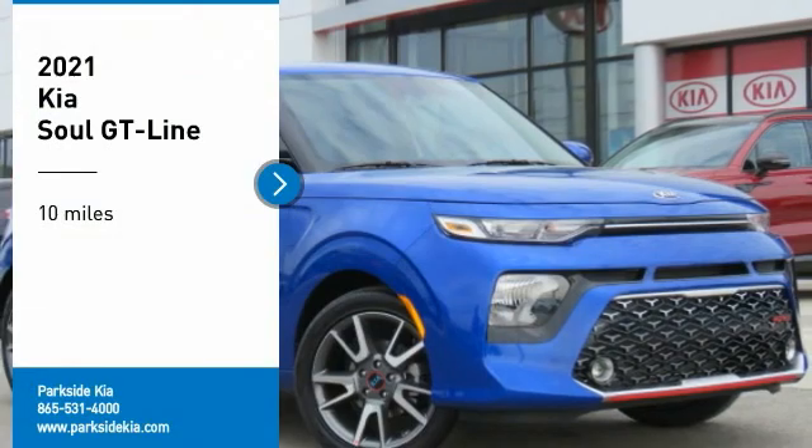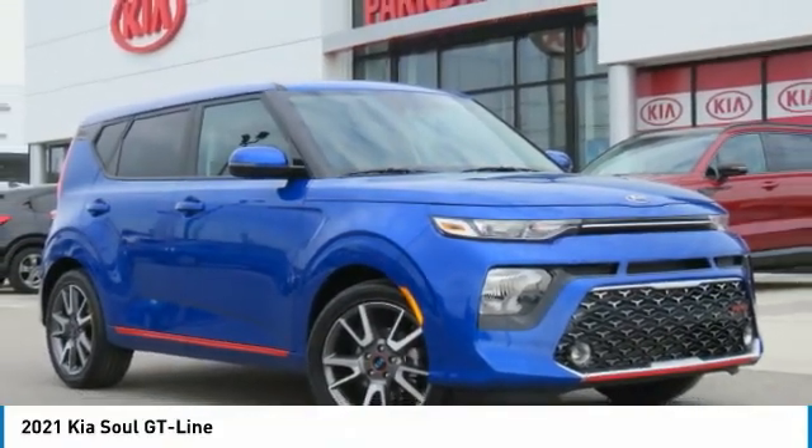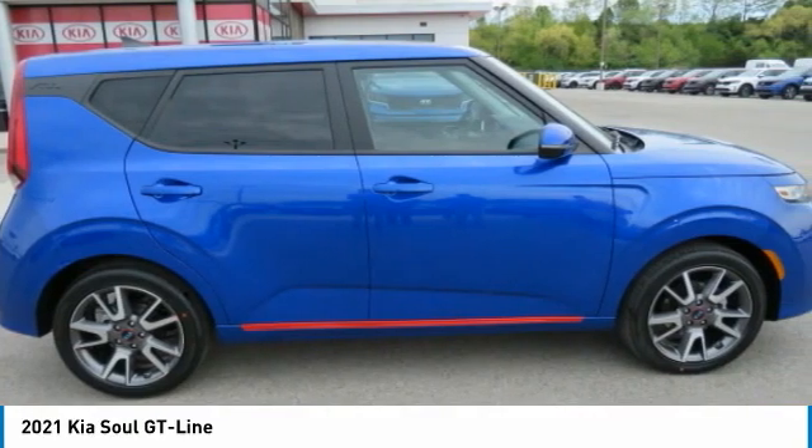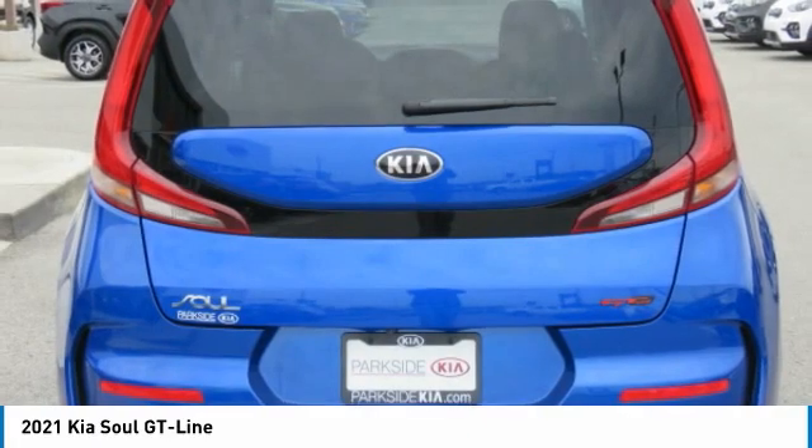Stop by and take a look at the 2021 Soul. The Soul is quick and ready with its innovative, catchy style, a sharp, roomy, and well-fitted cabin, and a comprehensive list of safety and fun features.